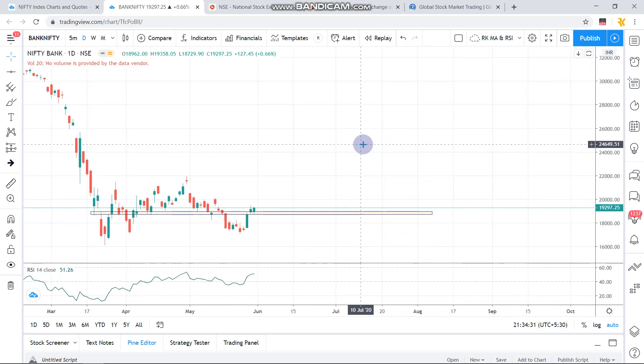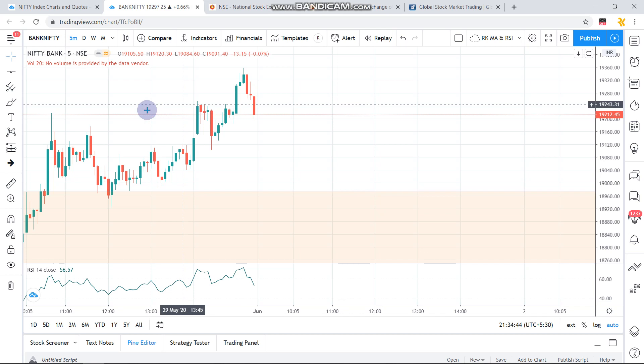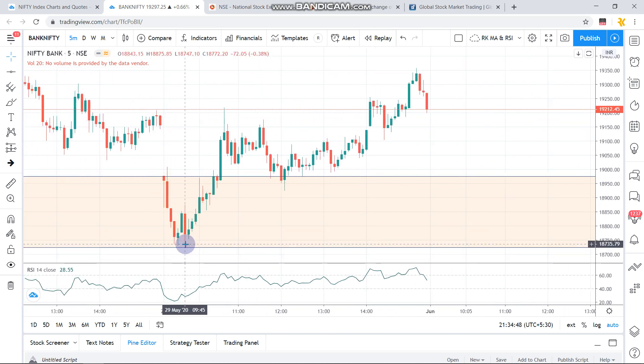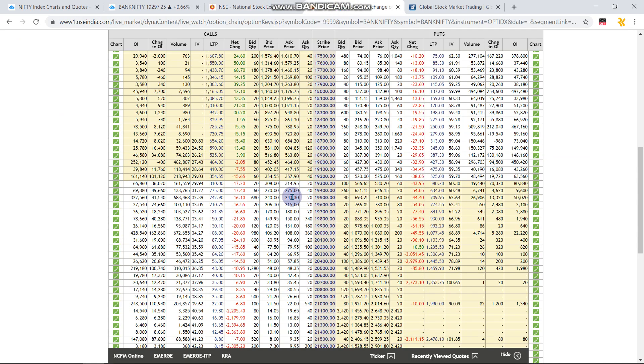Bank Nifty is completely underperforming Nifty — whenever Nifty moves up, Bank Nifty is not showing much momentum. Yesterday was a similar thing: it made a gap-down, touched my 18700 level, then started moving up. The opening was somewhere closer to the 18700 to 18900 level. From there it made a U-turn and went all the way up, then took a major rejection at 19300 levels. Bank Nifty has no major support for the next 200 points, which means it may touch 19000 level tomorrow.